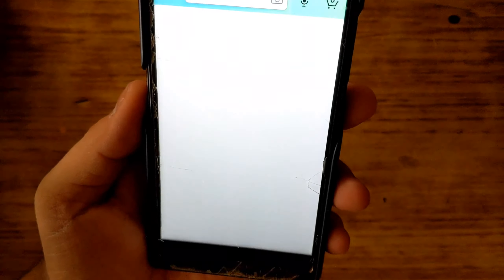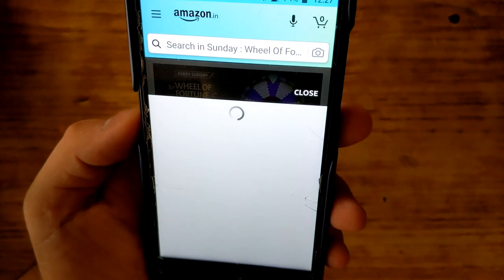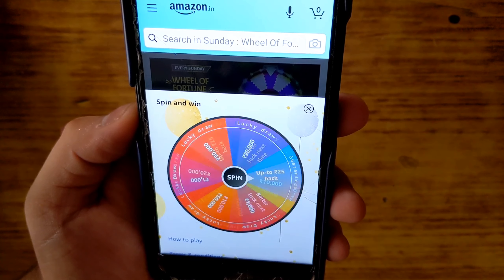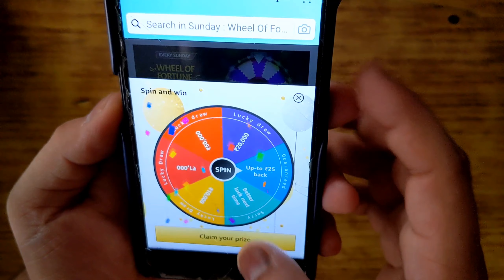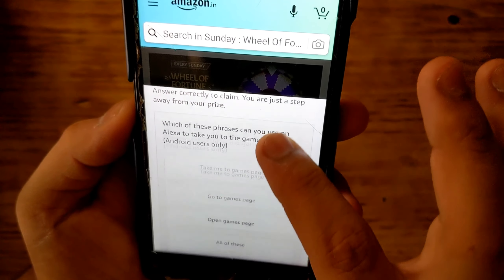Go to the Amazon application, click on the three dots, and you will see the Spin the Wheel everyday Sunday feature. Click on the icon and spin the wheel. You can get 20 rupees cashback, and if you are more lucky you will get more than 20 rupees cashback.